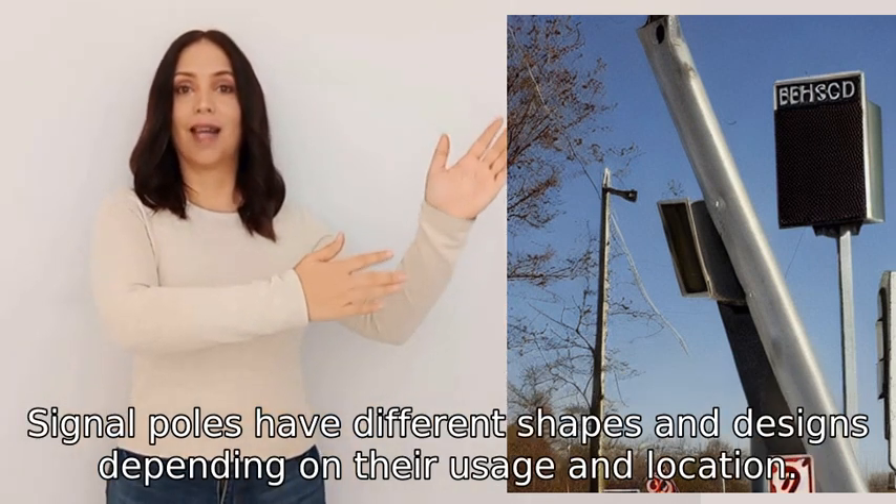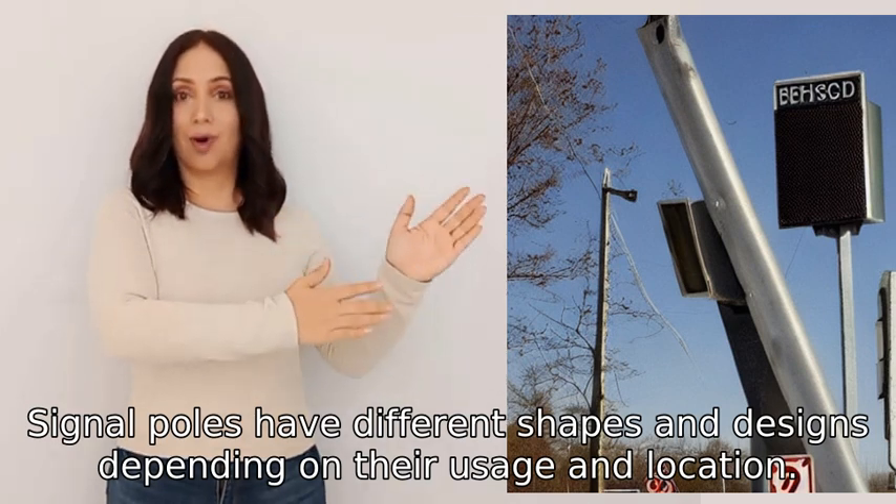Signal poles have different shapes and designs depending on their usage and location.